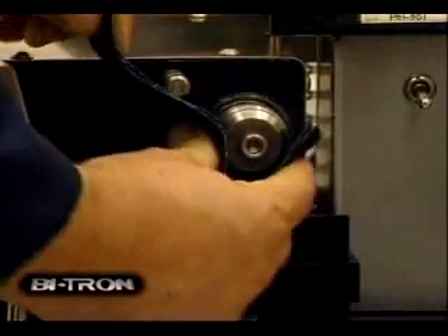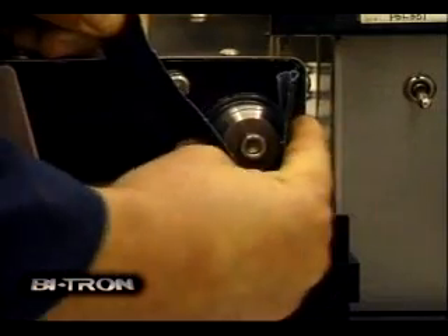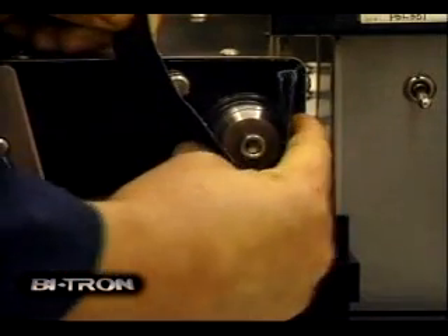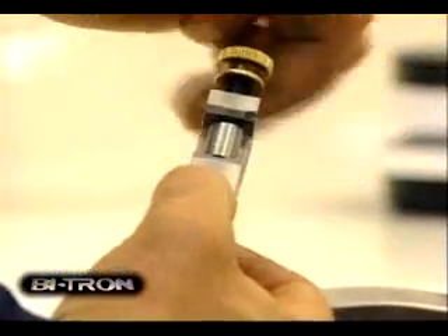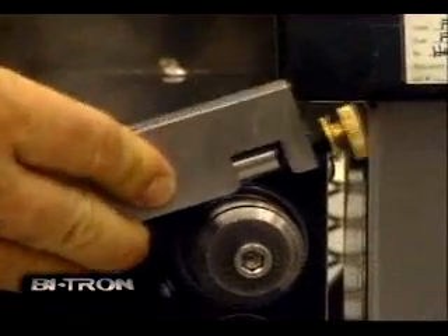Between each test, the race bearing will be carefully cleaned and polished so each lubricant has the same opportunity to demonstrate its lubricating ability. A new test bearing will be used for each test. These bearings have the same metallic strength as the steel in piston rings, bearings, and other metal engine parts.